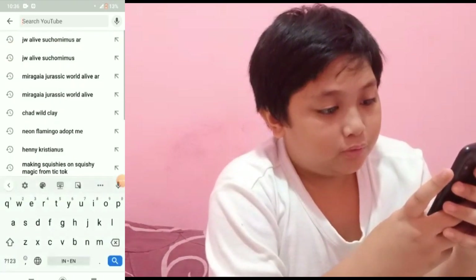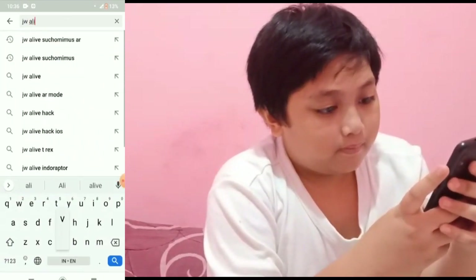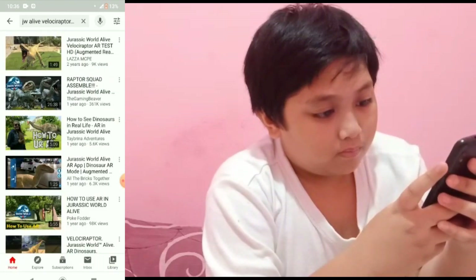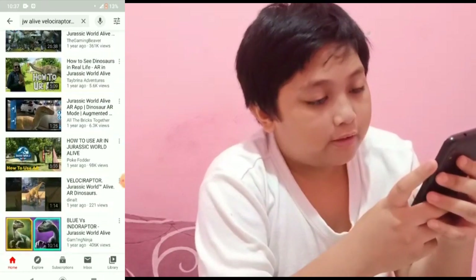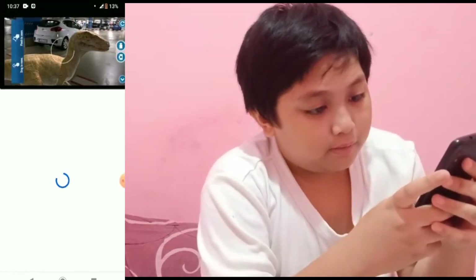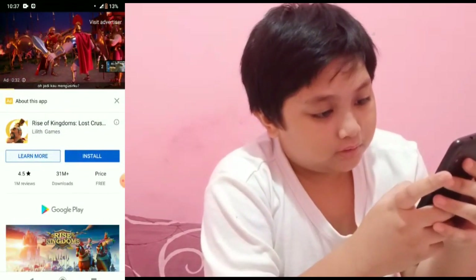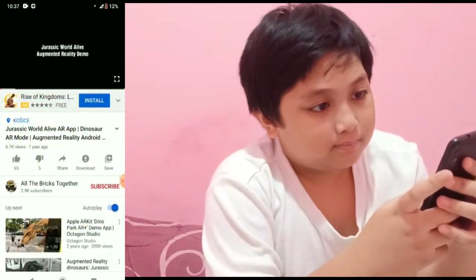I couldn't find a Suko Mimas, so I'm just gonna search up a Velociraptor. I couldn't catch a Velociraptor because I couldn't find one — I already caught it recently, just now.